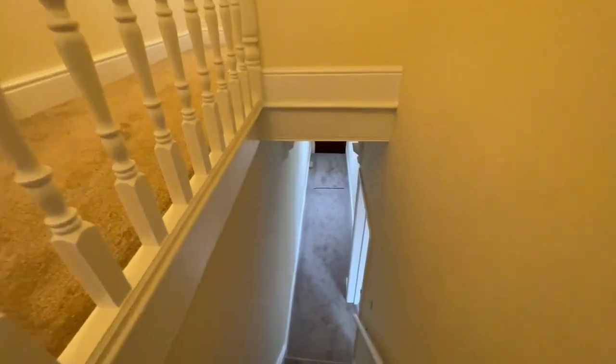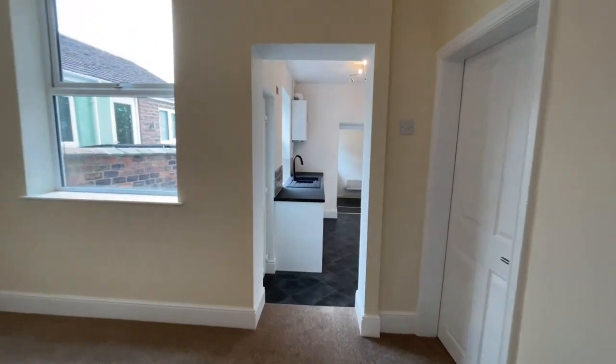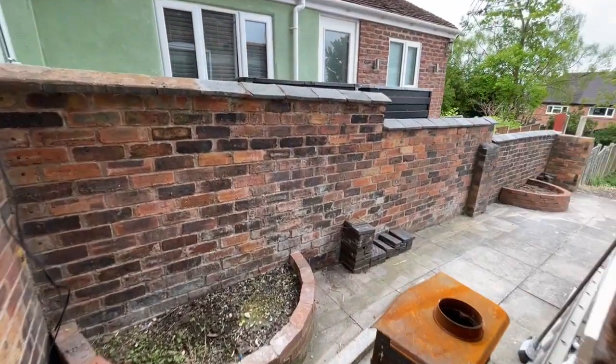We'll pop back downstairs and I'll show you the outside space. Really unique in what it offers outside. There is a little bit of tidying up to be done here, and it does admit there are a few bits — this stove, for instance, is going to be taken away.